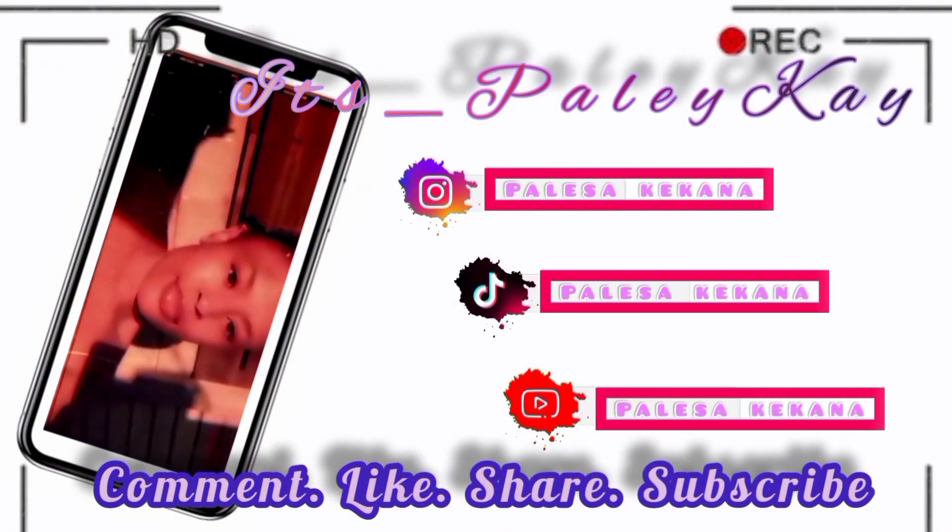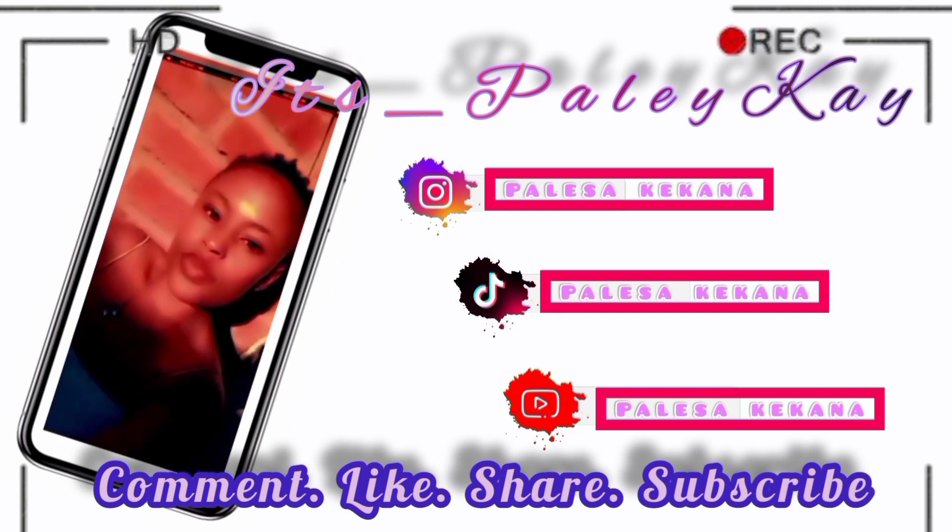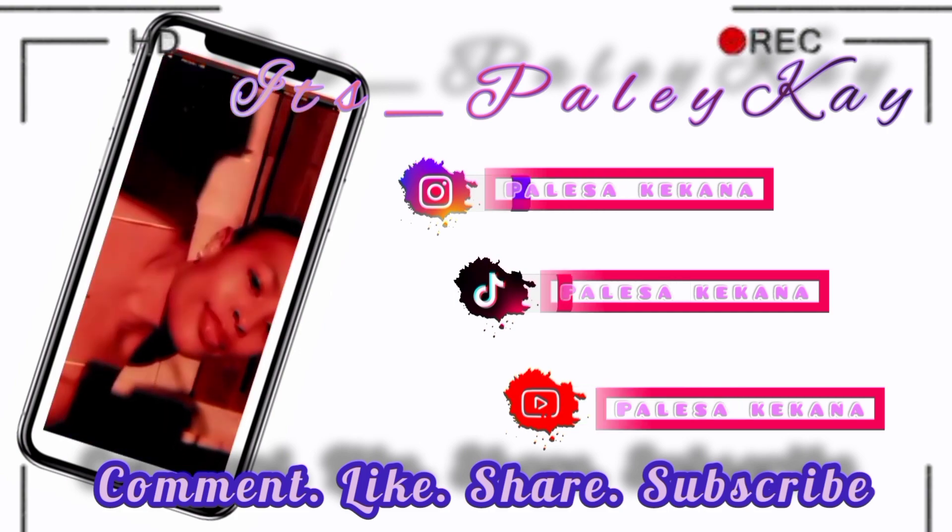Hi guys, welcome to my channel. I know this is not the first video you guys expected, but as I was scrolling through YouTube, I realized that people had problems linking up their PayPal with their bank account and I was like, this is a struggle.